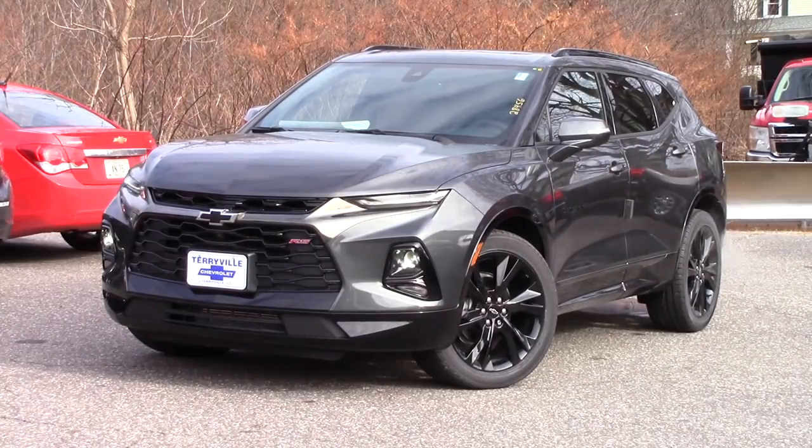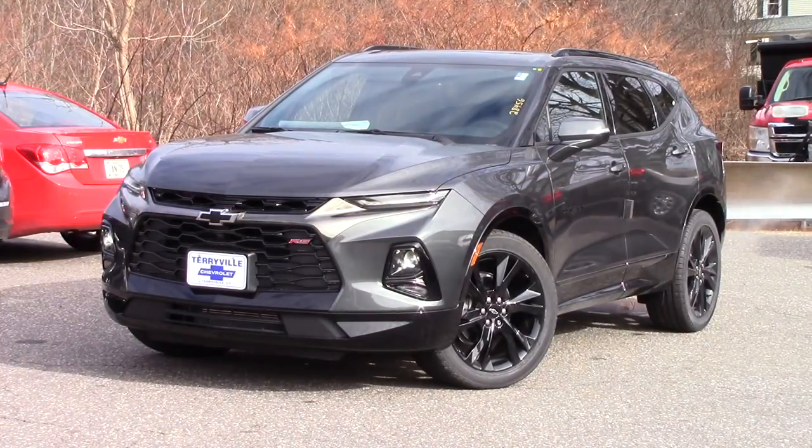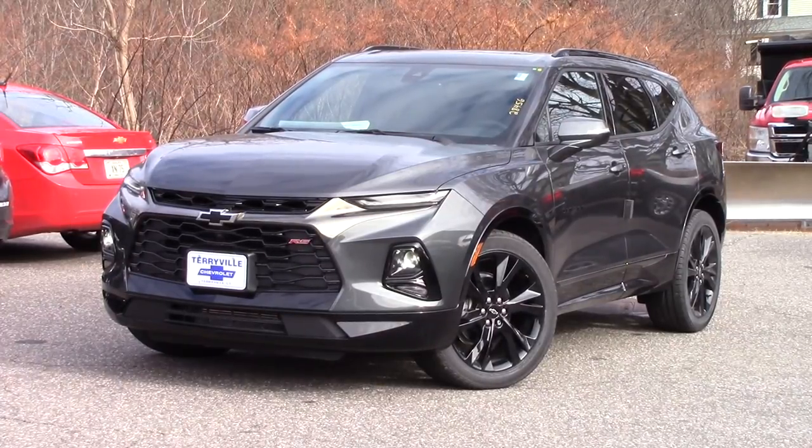Hello ladies and gentlemen and welcome to yet another in-depth review here on NNT Auto Reviews. My name is Tyler, sitting behind the camera giving you guys all these walk-around videos that you know and love. Today we are checking out an all new, very nice looking SUV — the 2019 Chevy Blazer in the RS trim level.